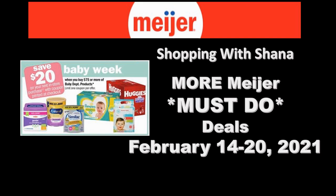Hey everybody and welcome to Shopping with Shana! I have more Meijer must-do deals for you — diapers for as low as 49 cents each and all these amazing deals I missed on Sunday. I felt like I needed to make another video since we still have plenty of time. It's only Wednesday and you have until Saturday the 20th to grab these items. Hopefully if you're snowed in you can find a break between the snow and ice to get to the store.